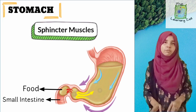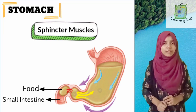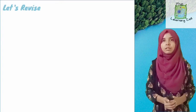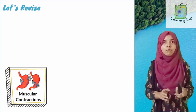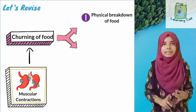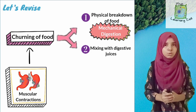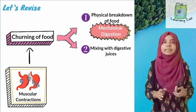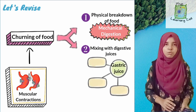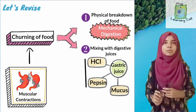Let us quickly revise what happened in the stomach. Contractions of the stomach walls churn the food. This churning serves two functions: first, physical breakdown of food; and second, mixing the food with digestive juices. These digestive juices are secreted by the inner lining of the stomach and perform the chemical digestion of food. The three components of this digestive juice are HCl, pepsin, and mucus.